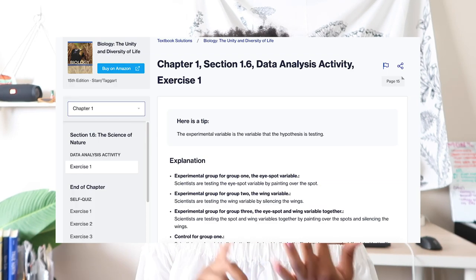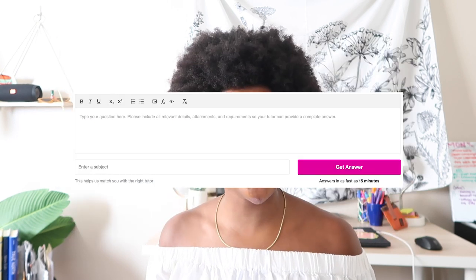I actually use Course Hero for my economics class because in college there are these great things called general education courses, so you might end up taking classes in math, science, English, etc., even if that's not your specific major. Course Hero came in to save my life because I'm a public relations major, so economics and math was not my thing. Course Hero basically has study documents, textbook resources, and 24/7 tutors for all the classes that you need help with.